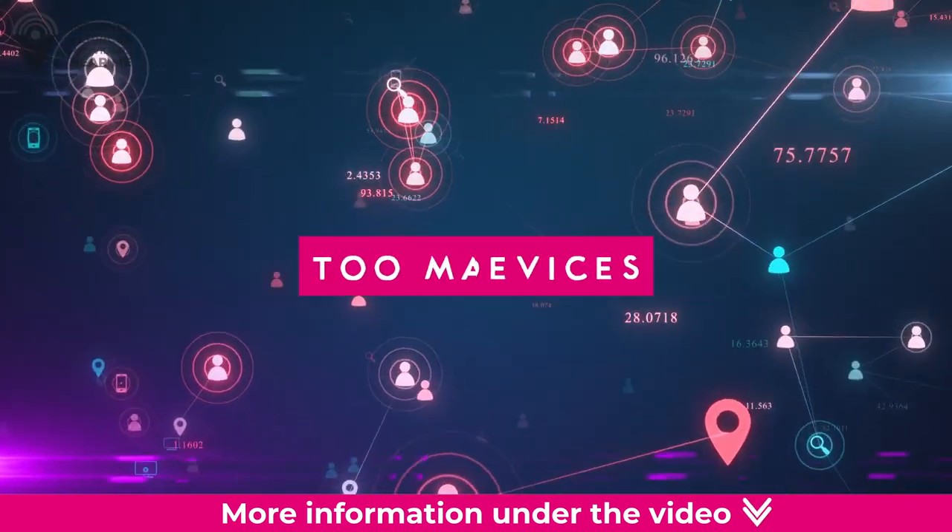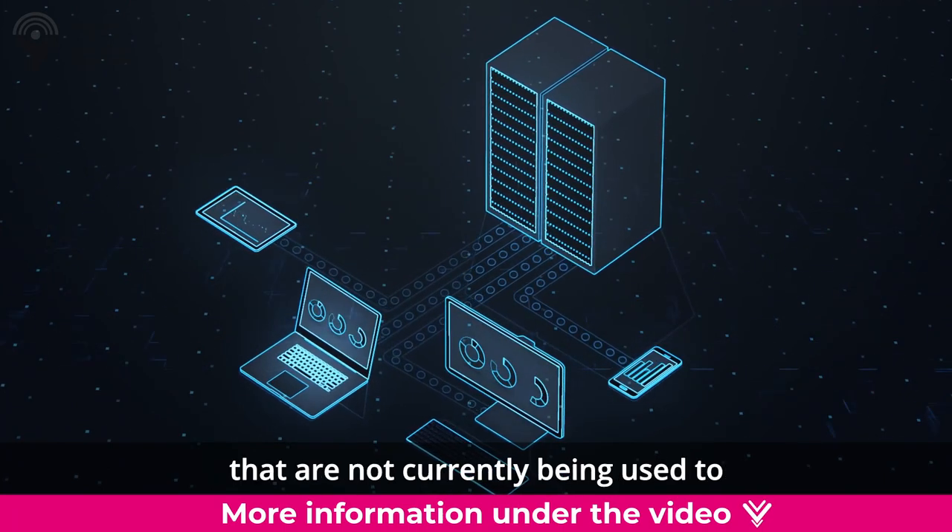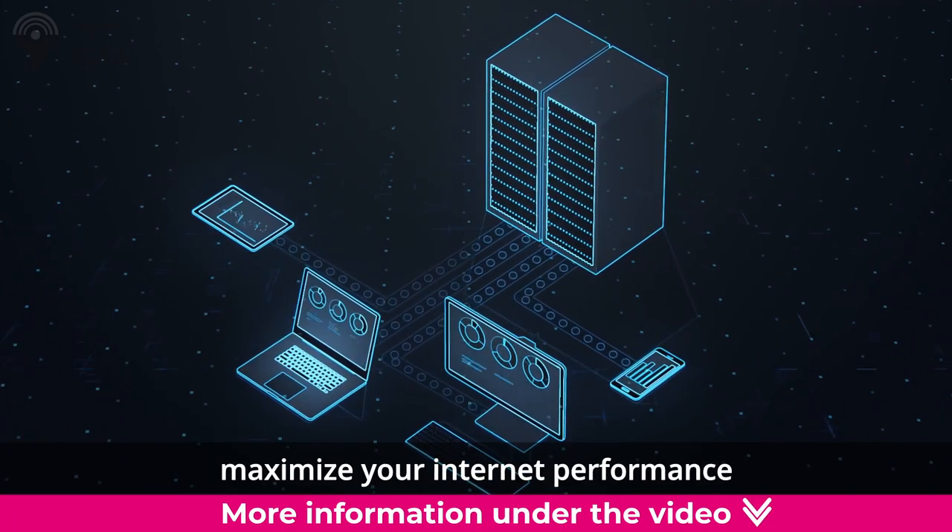Too many connected devices. Try disconnecting devices throughout the house that are not currently being used to maximize your internet performance.